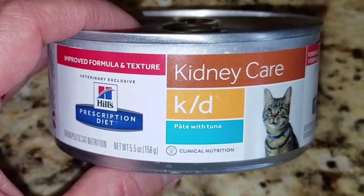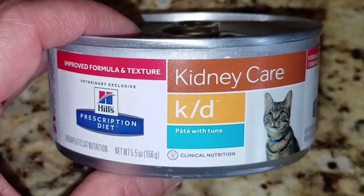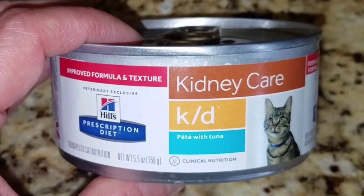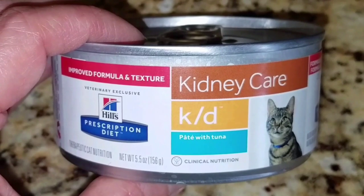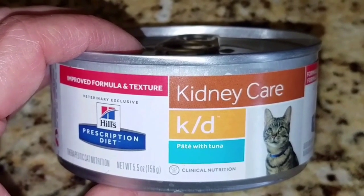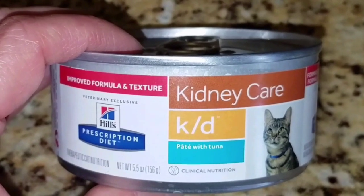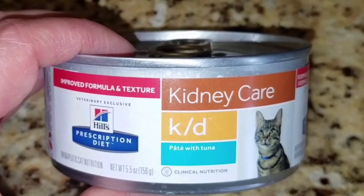Jericho, on the other hand, who is not supposed to eat this food and doesn't even normally like tuna, thinks this is the best thing ever, and I'm having a very difficult time keeping her away from it. So I'm going to need a lot of wisdom in figuring out the best way to have Jericho eat her food and Thunder eat his food, and for them not to eat each other's food.